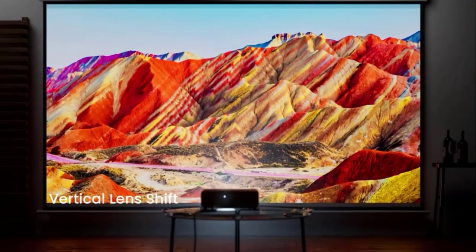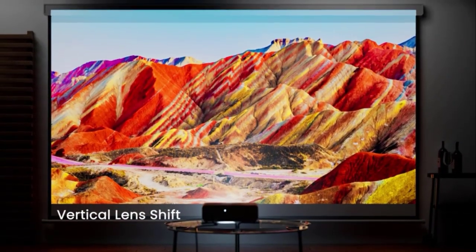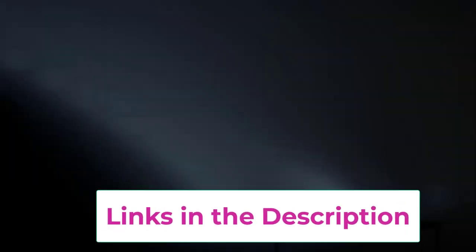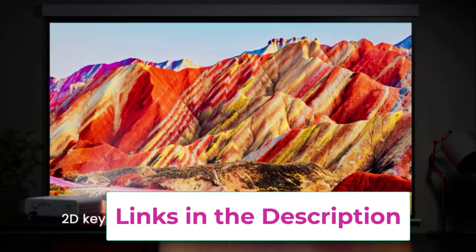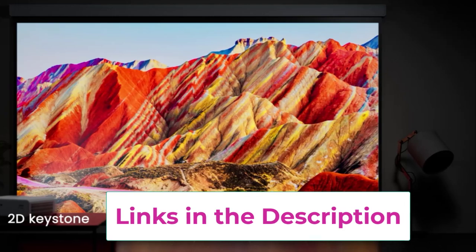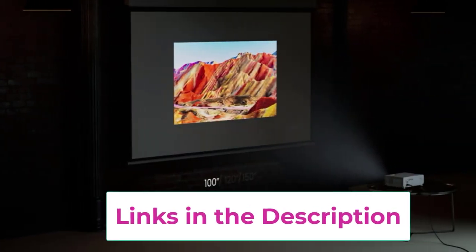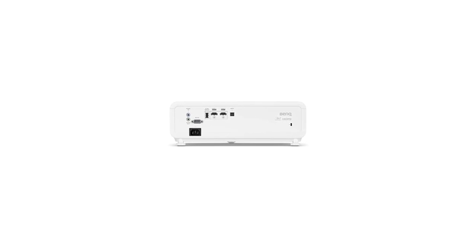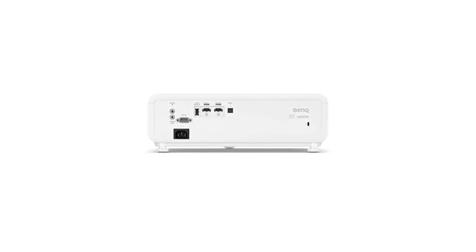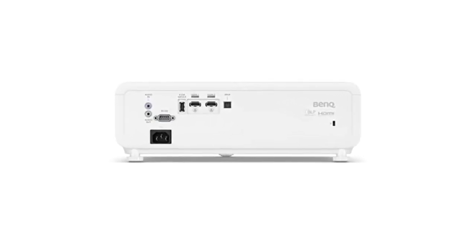Set up and play. Now, you might be thinking, won't setting up a projector be a hassle? Fear not, my friend, for the Bank HT2060 is as easy to set up as it is to eat a slice of pizza — and trust me, I've eaten a lot of pizza. Just plug it in, adjust the focus, and boom, you're ready to immerse yourself in a world of entertainment. No rocket science degree required.